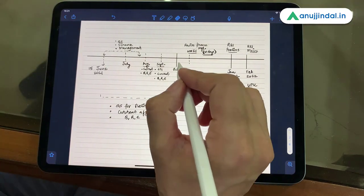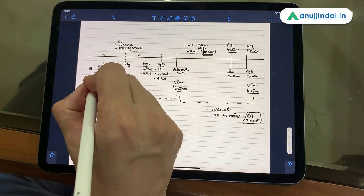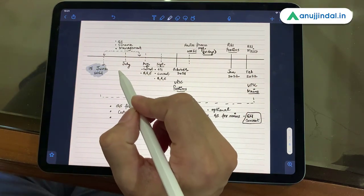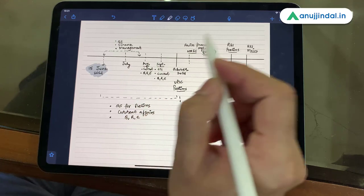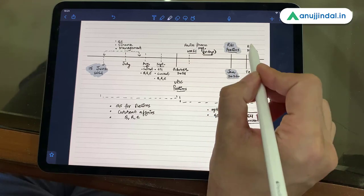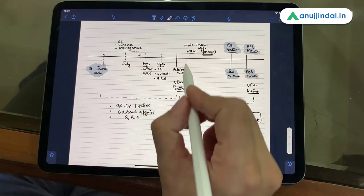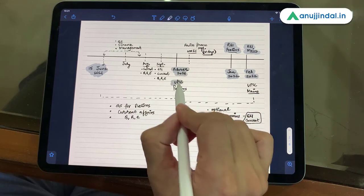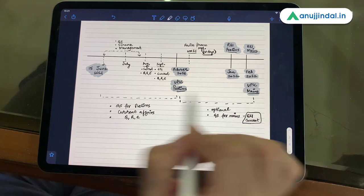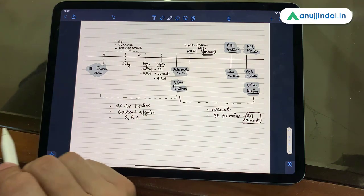This is the timeline that has been created keeping in mind both RBI as well as UPSC examinations. Let us say we are in the middle of June at the moment, so I have put the starting time as 15th June 2021. I am making the assumption that RBI prelims is going to be in January 2022 and RBI mains is going to be after one month, that is in February 2022. We know that UPSC prelims is somewhere in October 2021 and UPSC mains is going to be somewhere in January or February 2022. Keeping this in mind, the timeline has been created.